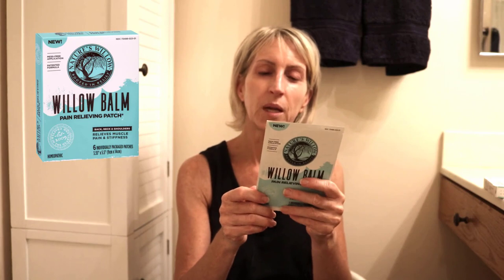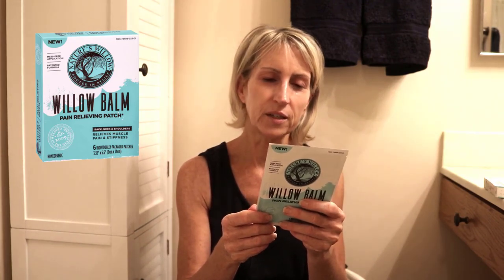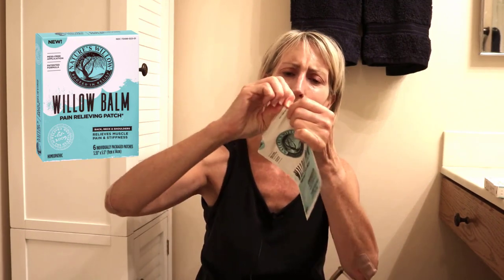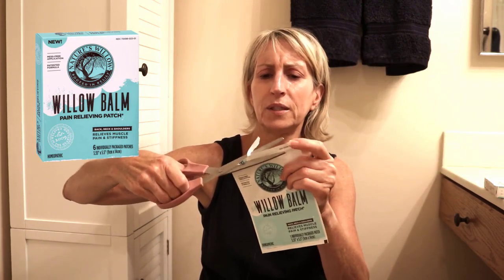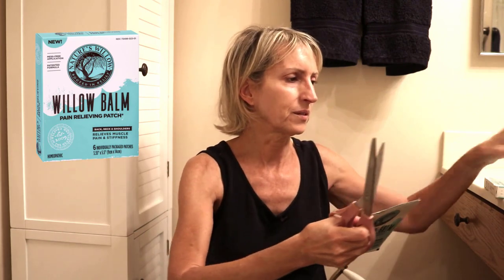The instructions say: open the packaging, remove the patch, remove the transparent film from the patch, and apply the patch to the affected area. You can wear it for several hours, so I'm going to wear it overnight. That hurts my elbow just trying to open it — you need your elbows to do stuff. I'm just going to cut it with scissors. I'm actually sitting on a bench because it's just easy.